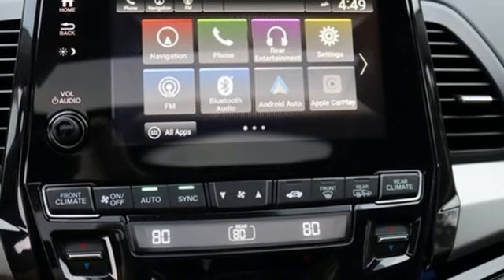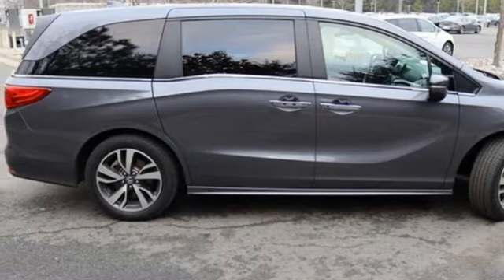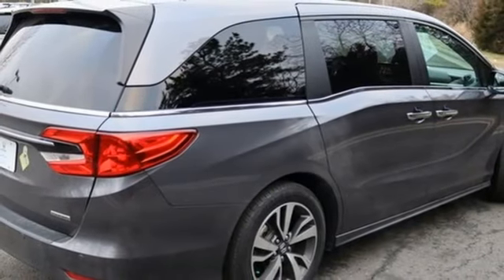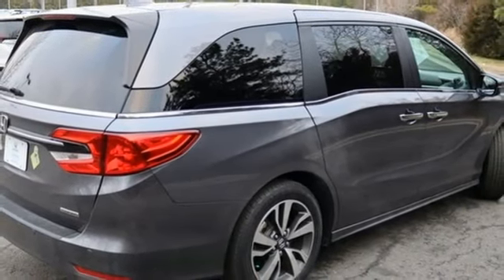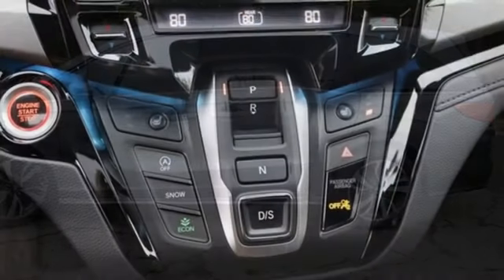Memory exterior door mirror settings, dual-zone climate control, V6 engine, express open and close sliding and tilting sunroof, front and rear parking sensors, and integrated navigation system with voice activation.